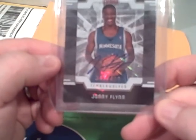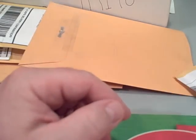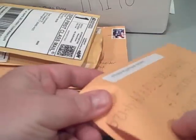I got some stuff in the mail today — some open stuff, some unopened stuff. This is already open. Johnny Flynn autograph, 347 out of 499 — got that on eBay. Just a Johnny Flynn collector I guess.